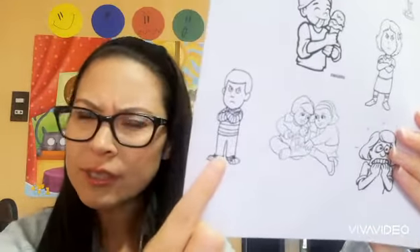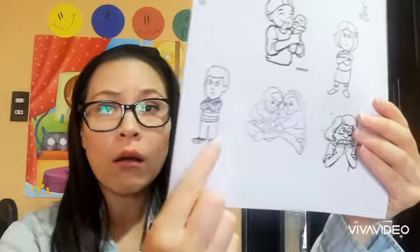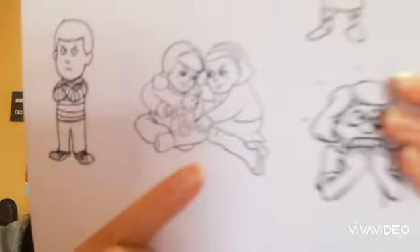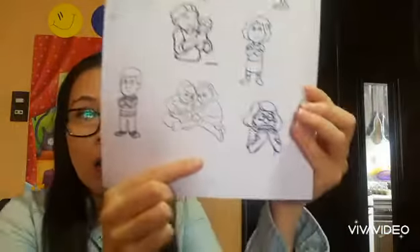Over here there is a boy — look, he's mad, he's angry. Oh, what happened to those girls? They feel so sad because of their teddy bear. Oh, look at this girl — she's saying 'oh no,' she's scared.